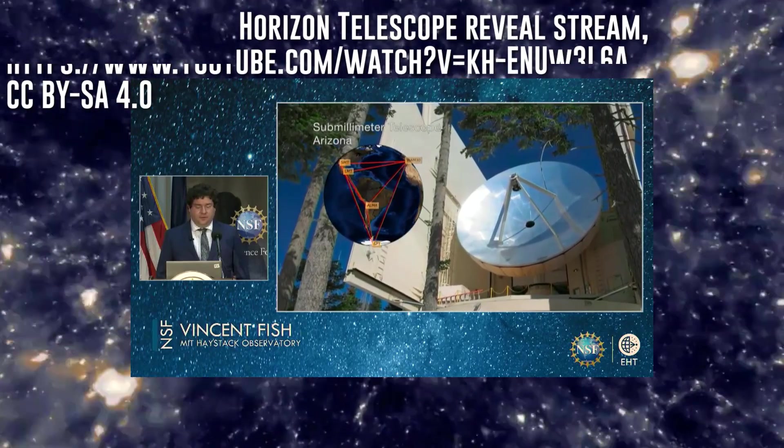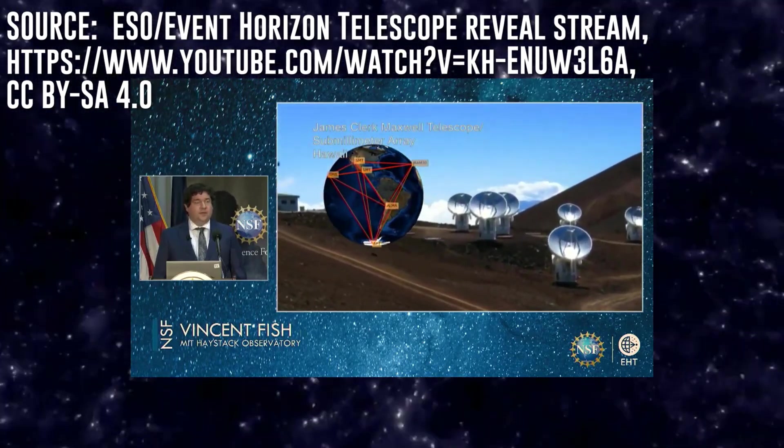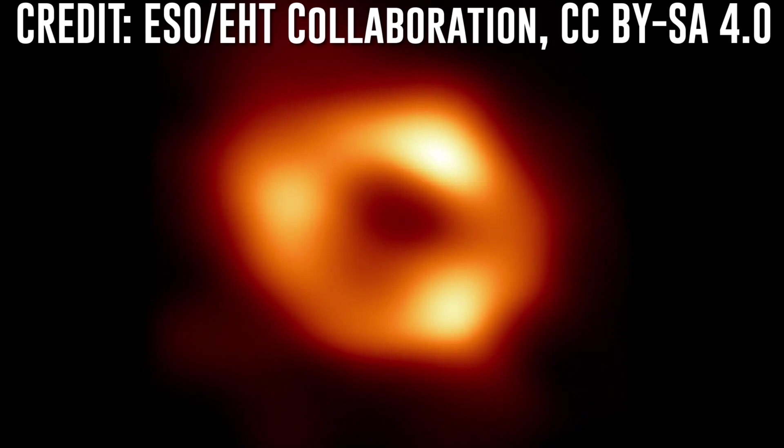The black hole at the center of our galaxy has at long last been imaged using the Event Horizon Telescope Network, which is a collaboration of Earth-based radio telescopes that function as an Earth-sized interferometer capable of detecting the intense radiation that comes from these beyond-stellar behemoths. And here it is — the first ever publicly released image of Sagittarius A*.